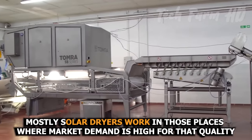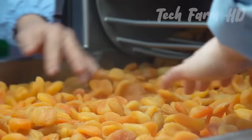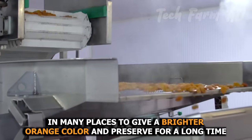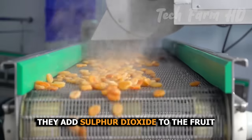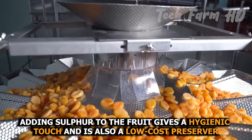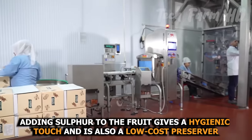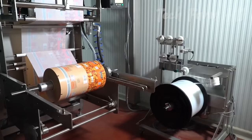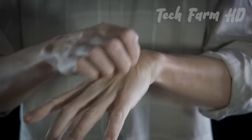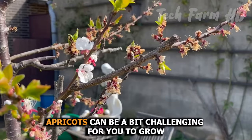Solar dryers work mostly in places where market demand is high for that quality. In many places, sulfur dioxide is added to the fruit to give a brighter orange color and preserve it for a long time. Adding sulfur gives a hygienic touch and is a low-cost preservation method. However, some people are allergic to sulfur, which is why they prefer fresh fruit.